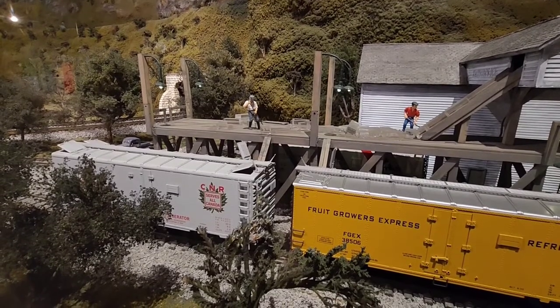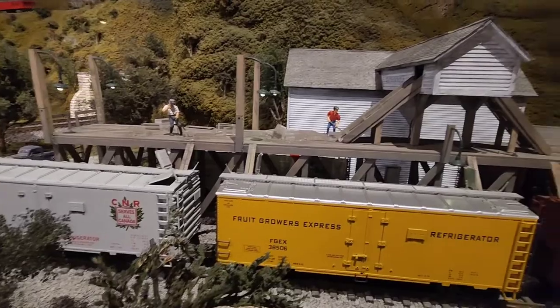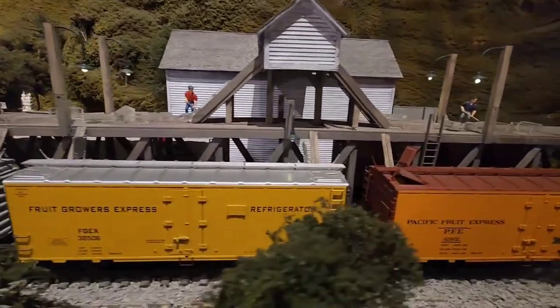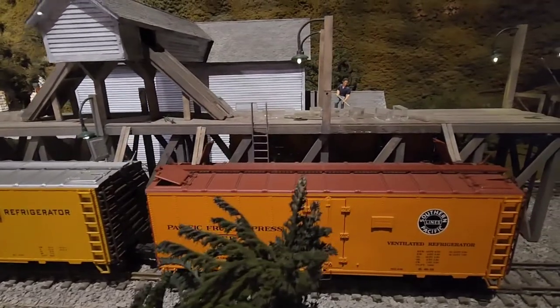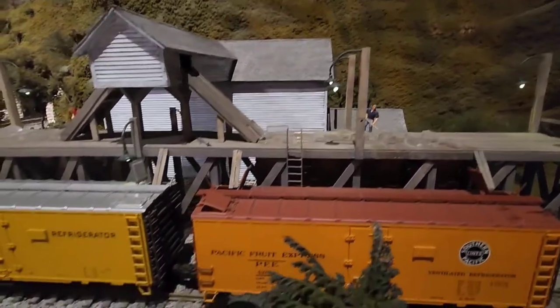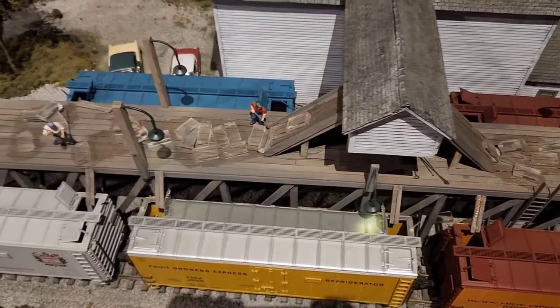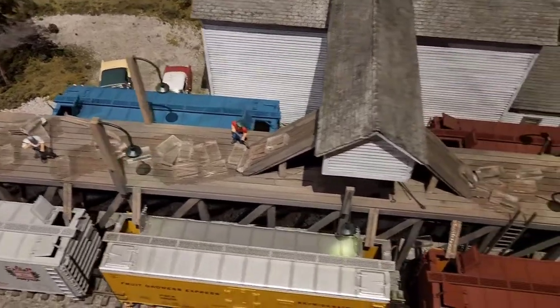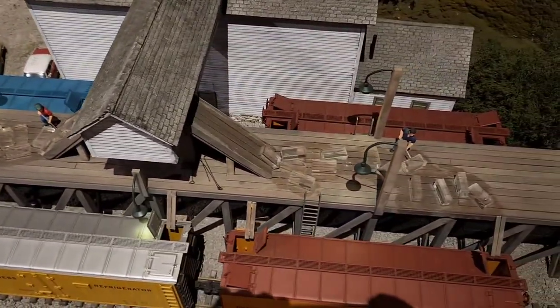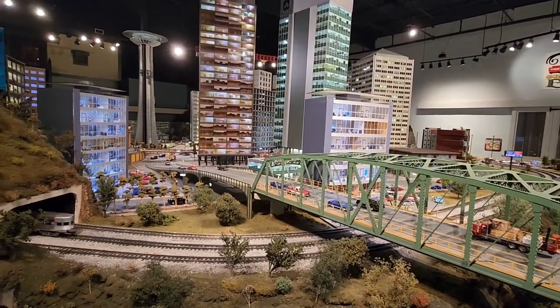This is a great representation of loading ice reefers back in the day — what they had to go through to ship refrigerated products. They would have to come to ice houses and load the reefers with ice. So now we are entering the 70s to the present day.